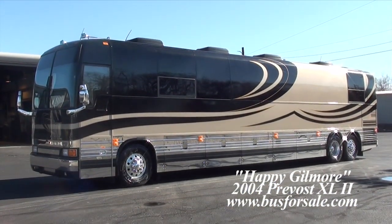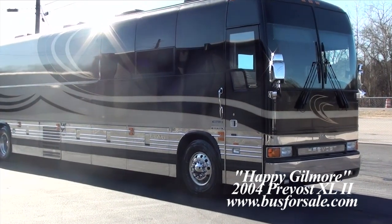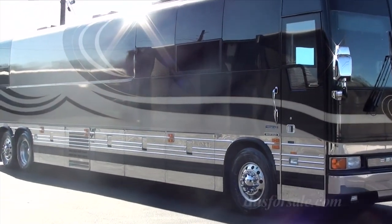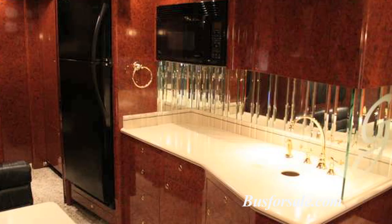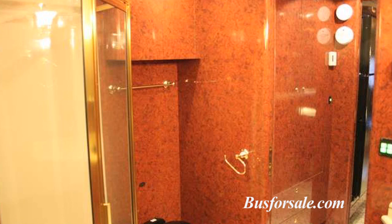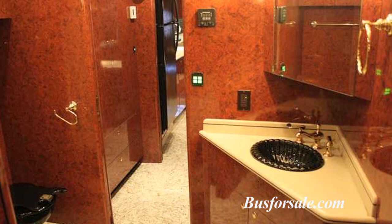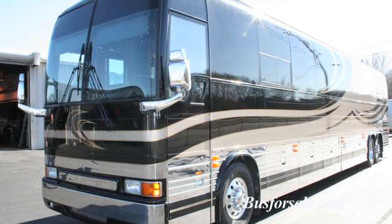Bust4Sale.com presents Happy Gilmore, a 2004 Prevost XL2 2-Bunk Star Coach. Some unique features of Happy Gilmore include a large galley as well as a large bathroom. It has very low mileage for the year as well as abundant closet space and storage throughout the coach.